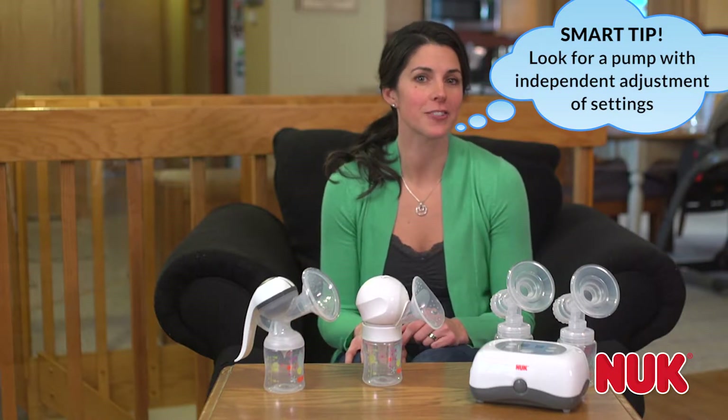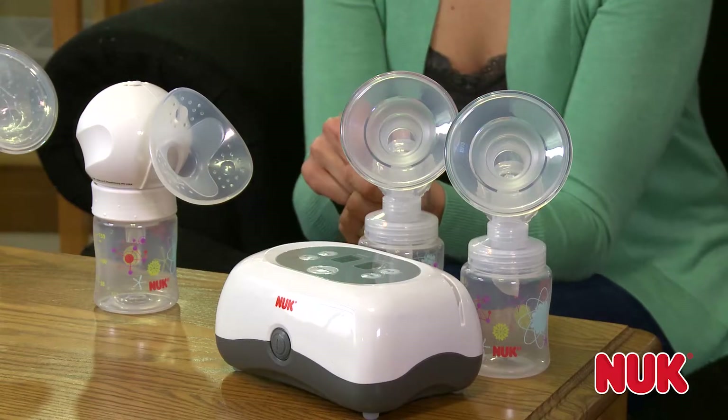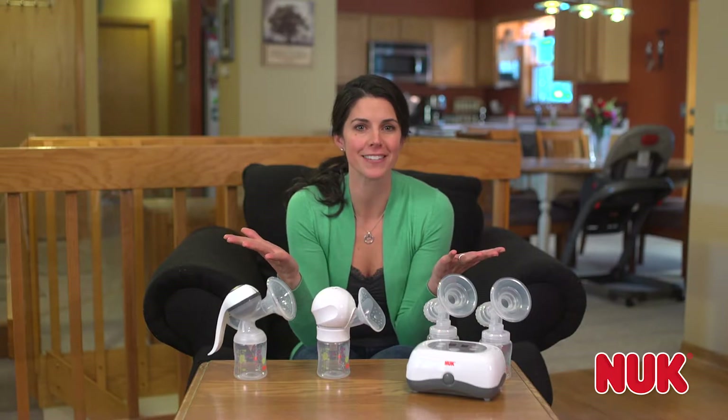Like the Nook double electric breast pump — other pumps like those from Medela don't allow you to do this. The Nook double electric is a great choice because it has similar performance as the leading pump, but costs half the price.